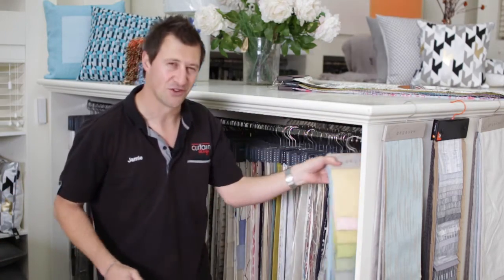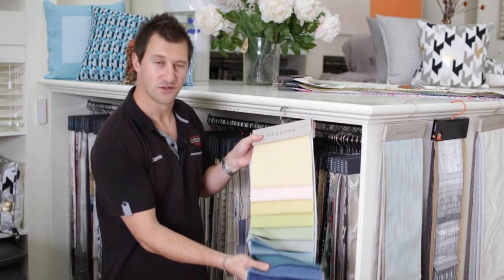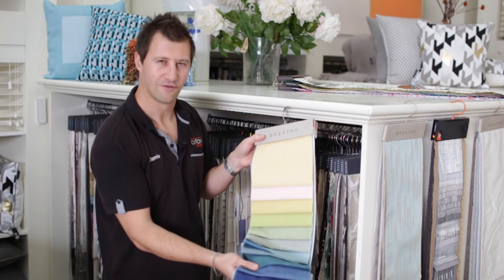And last but certainly not least, plentiful types of standard curtains which you can have unlined, lined, or even coated for your house.